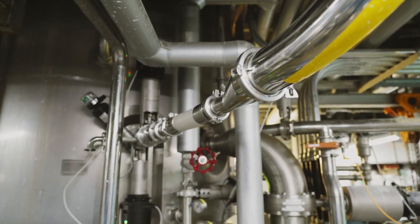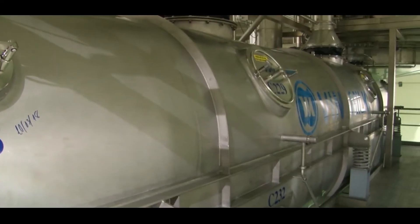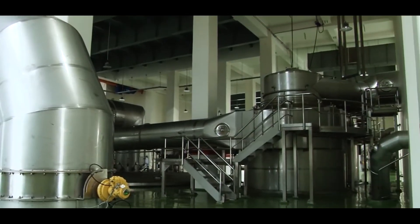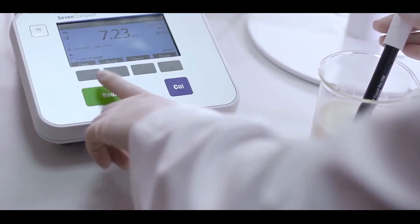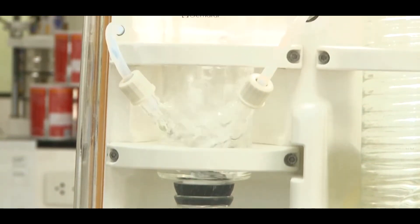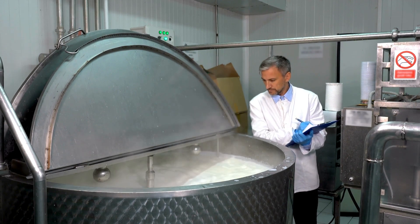The milk is filtered to remove any debris or impurities that may have been picked up during collection and transportation. After filtration, it's placed in large holding tanks where it waits its turn to move to the next stage of the process. While in these holding tanks, the milk undergoes rigorous testing. A battery of tests is conducted to ensure that the milk meets strict quality standards for factors such as purity, fat content, and bacterial count. If the milk doesn't meet these standards, it will not proceed further into production.